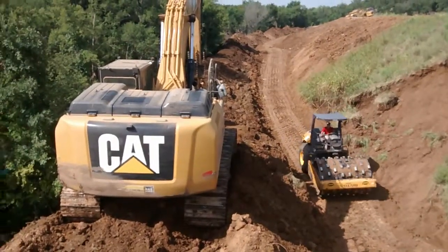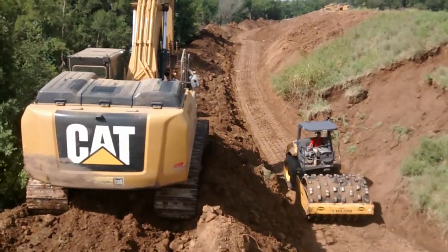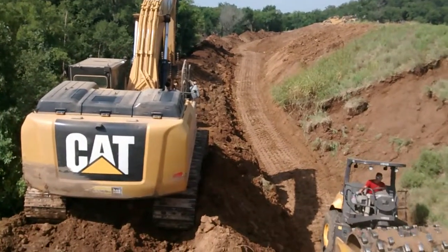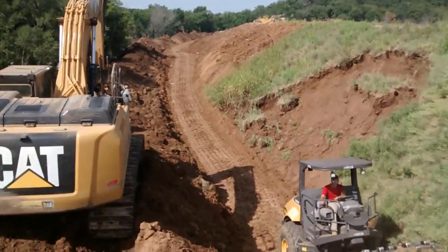So pretty much done with the excavator now. We're going to be using him to — we've got this topsoil pile all along here — we'll be using him to throw this topsoil back onto the dam.